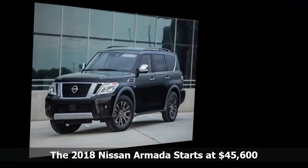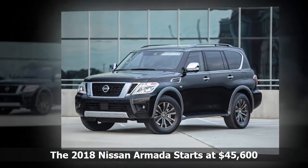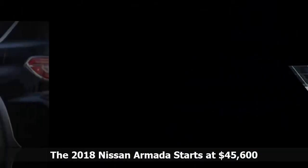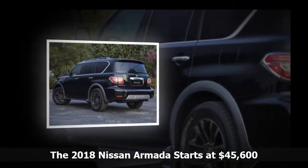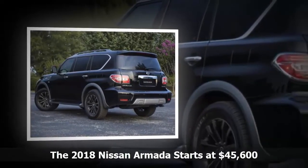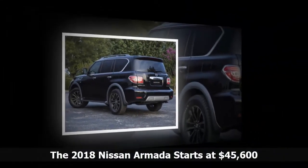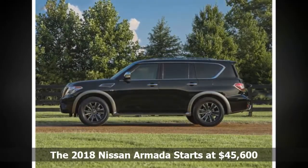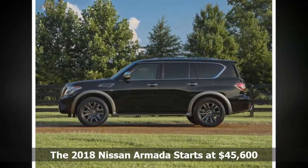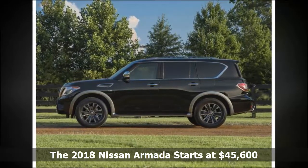For those looking to transport large families without the soccer-mom stigma of a minivan, a full-size SUV is probably the way to go. The new Nissan Armada is one of a few decent choices — the second-gen model received an upgraded platform making driving the massive truck much easier. Nissan is focusing on improving the interior of the 2018 Armada, which will hit dealerships nationwide on September 1st.